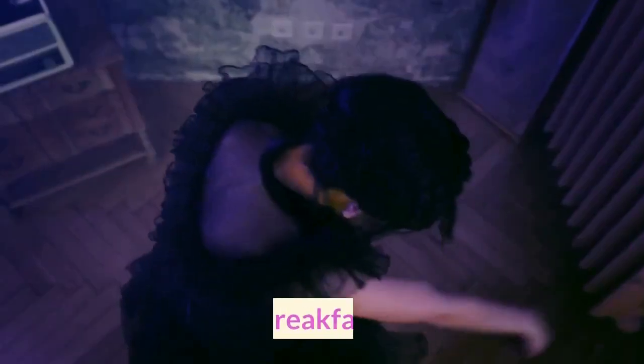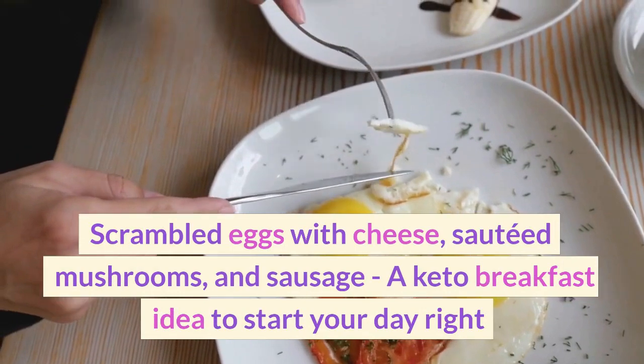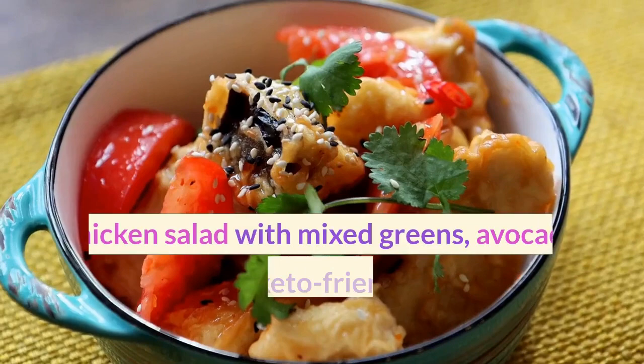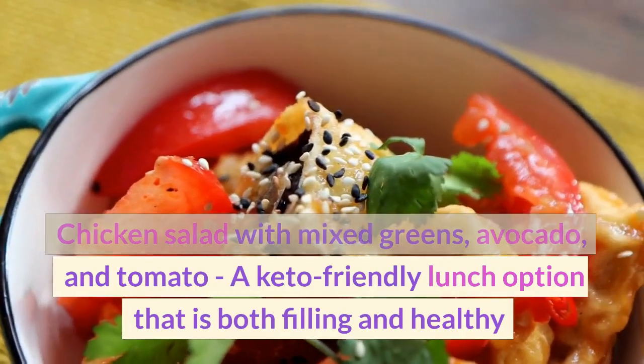Wednesday. Breakfast: Scrambled eggs with cheese, sautéed mushrooms, and sausage — a keto breakfast idea to start your day right. Lunch: Chicken salad with mixed greens, avocado, and tomato — a keto-friendly lunch option that is both filling and healthy.